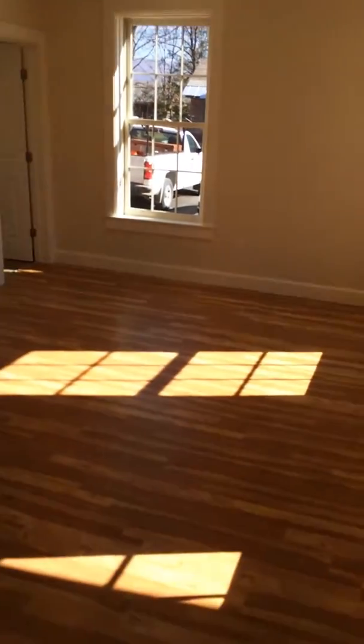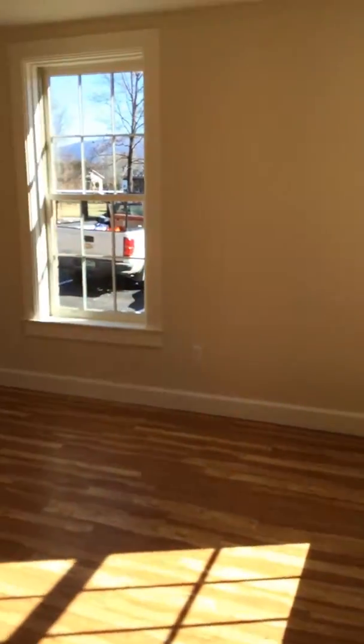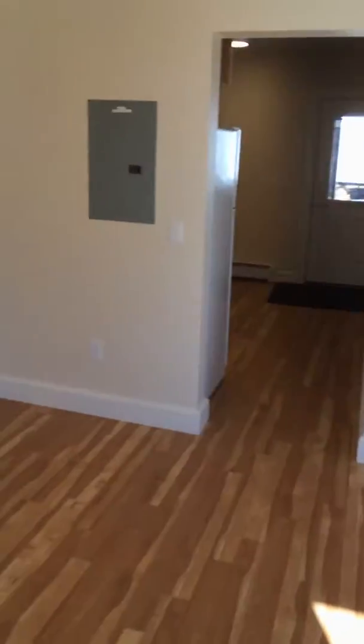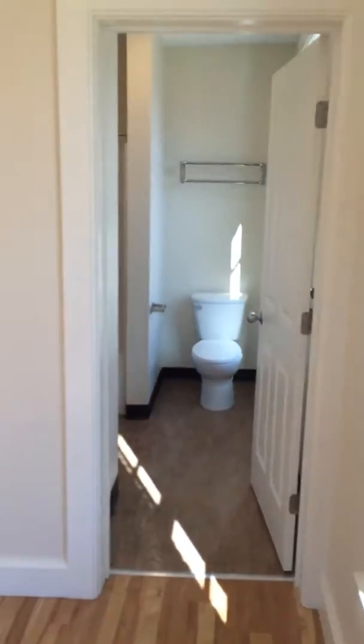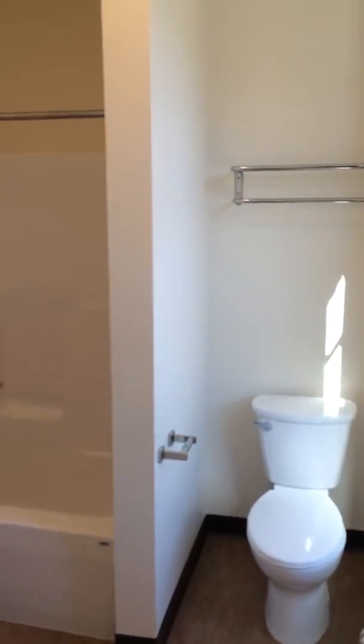As you come in, we're in the living room with hardwood floors. Around the corner is the first bathroom — this is a full bathroom.